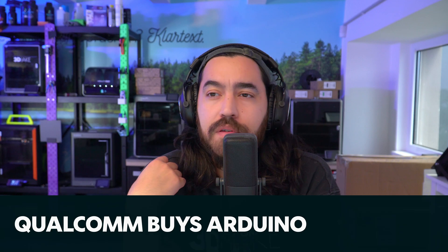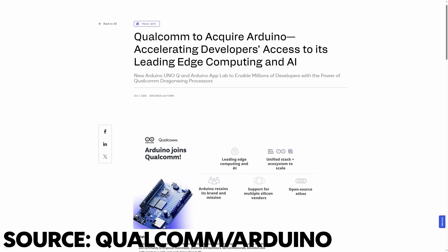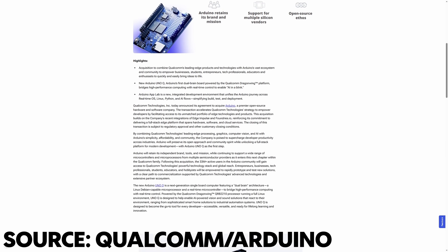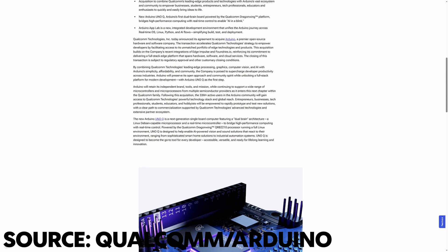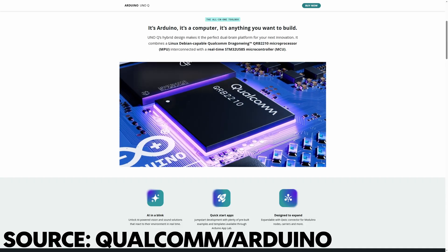Lastly, we have some news regarding Arduino — they have been acquired by Qualcomm. We occasionally use Arduino boards; we have some Unos and Nanos in the workshop, and I'm sure a lot of you do as well. It was actually common to use Arduino boards as the microcontroller for 3D printers in the past, something that's not done that often anymore for obvious reasons. Arduino has been a giant in the open-source electronics community and there is concern that this acquisition might be the end. Qualcomm have stated that Arduino will continue with open-source development, and Arduino's most recent release, the Uno Q — a collaboration with Qualcomm featuring their 64-bit Dragonwing MPU — was released under Creative Commons licensing. Will we continue to see this? I don't know. Time will tell.